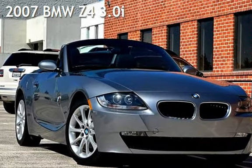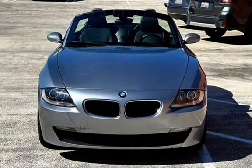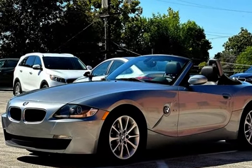Presenting a pre-owned 2007 BMW Z4 3.0i. This two-door convertible has a six-cylinder, 3.0-liter i6 engine, with rear-wheel drive, and an automatic transmission.